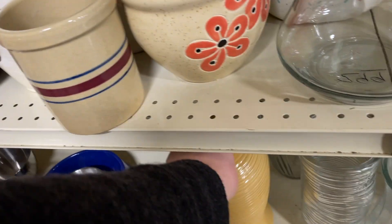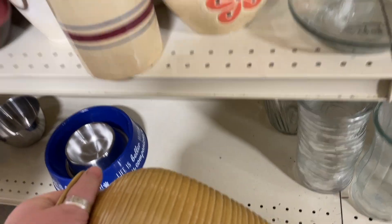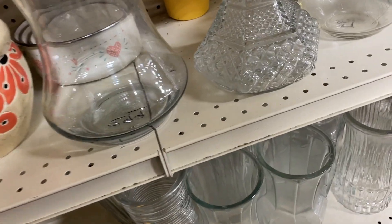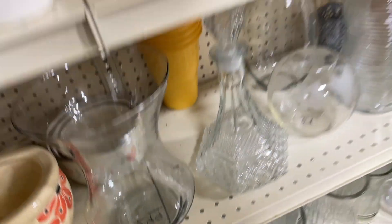Nothing too special. This guy down here has a neat color, but he is China made - modern. Moving on.